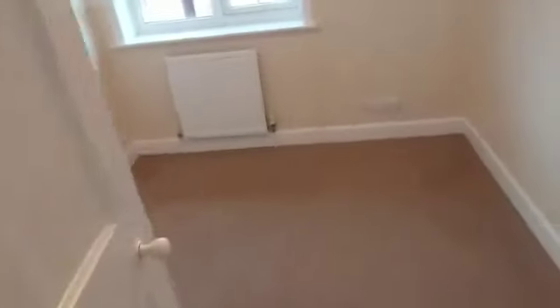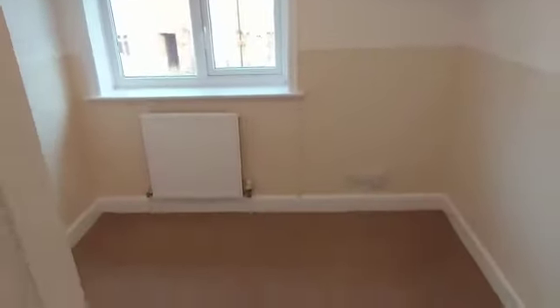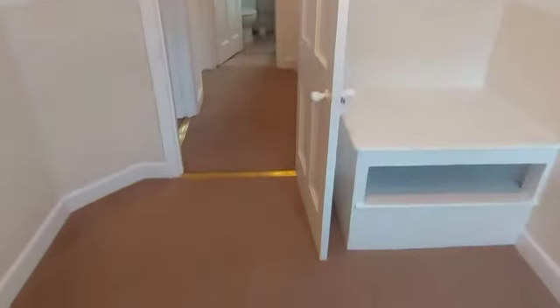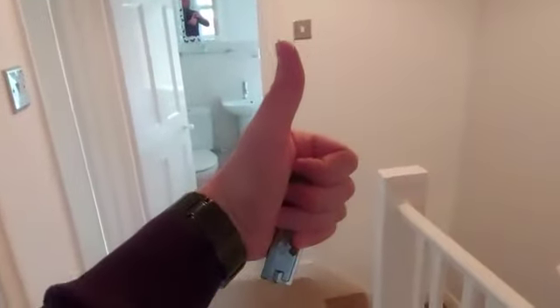And then finally into the third bedroom — I can't even call this a box room because it's a really good size. It's a really good size single room. You could get a double bed in here — there would be no space for anything else — but it's a really good size single room. Right guys, congratulations on your purchase. What a fantastic property!